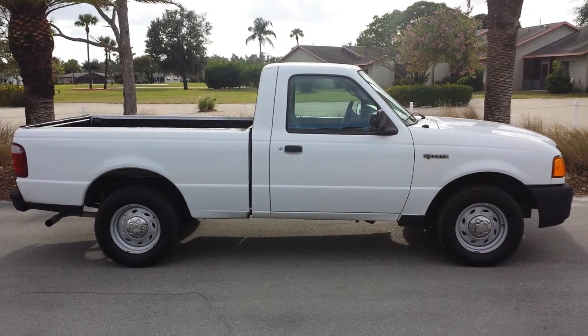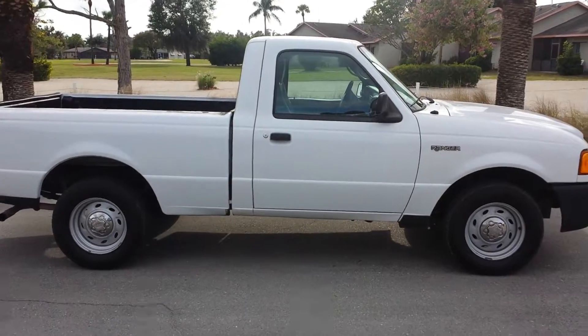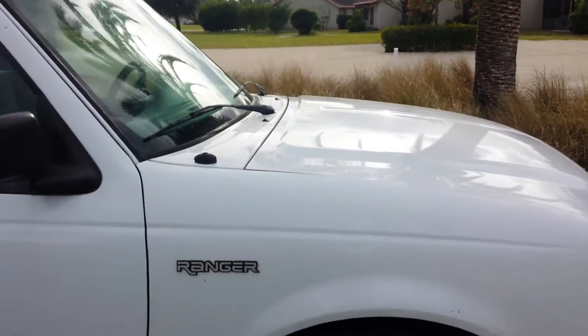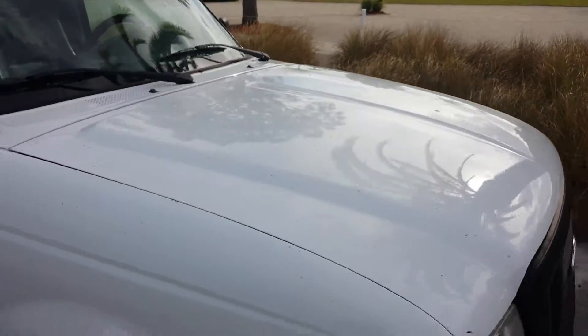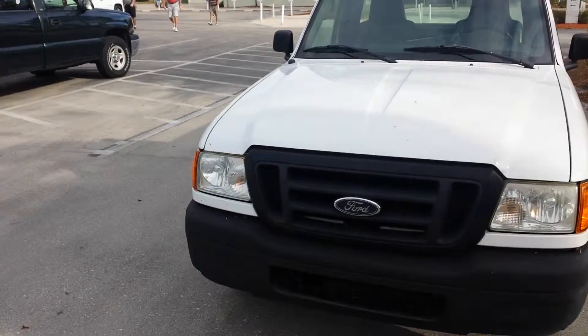I'm here with this Ford Ranger 2005 XLT pickup. This truck is in excellent condition. I've been driving this truck for a little bit and I have nothing to complain about. It'll make a great work truck and it's in fantastic condition.